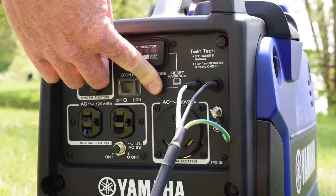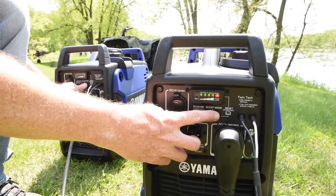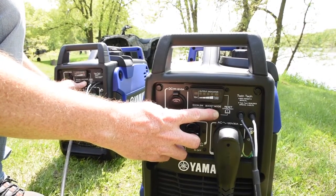If an overload should occur, a fail-safe system suspends power without stopping the engine. Simply press the reset button to restore power.